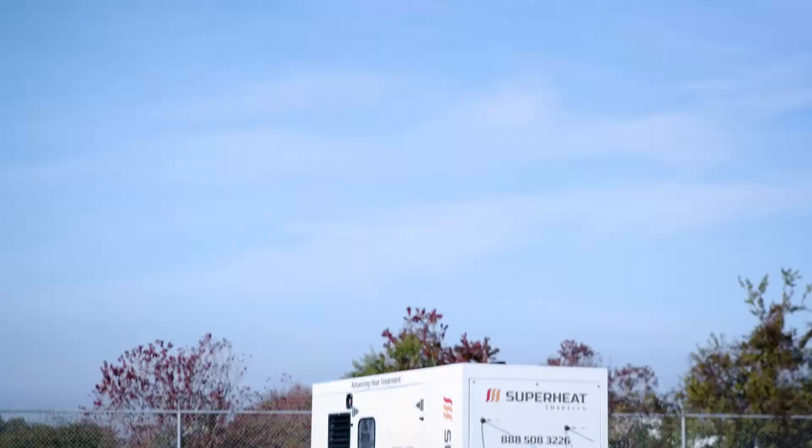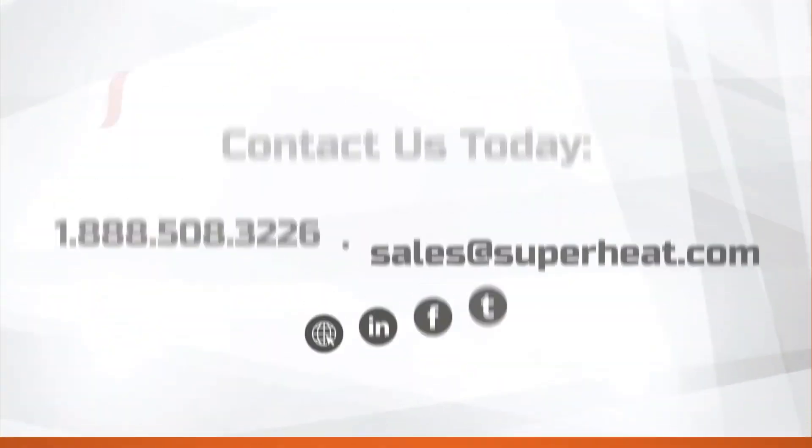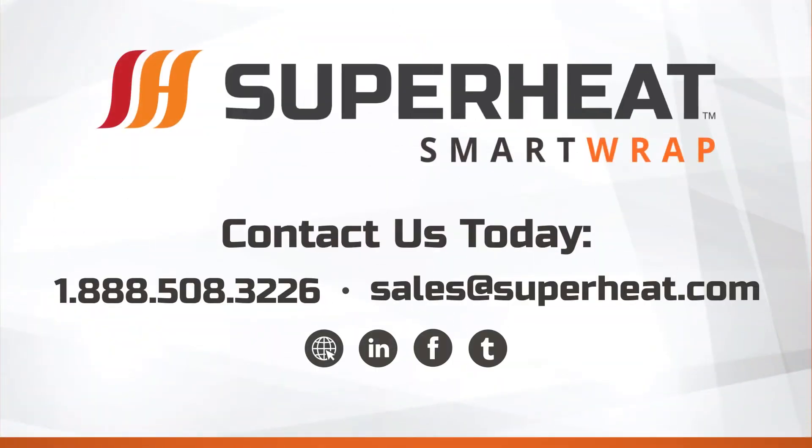If you have a need for heat treatment, trust the world's premier on-site heat treatment service provider — Superheat, advancing heat treatment for the digital marketplace. Contact us today to see how the SmartWrap offering can save labor costs on your next project.